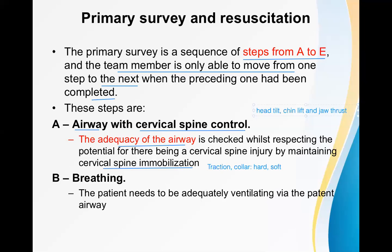Another method of managing the airway is endotracheal tube (ET tube) intubation. These are the different ways of managing the airway. After airway management and cervical spine control, the next step is B for Breathing. The patient needs to be adequately ventilating via the patent airway.